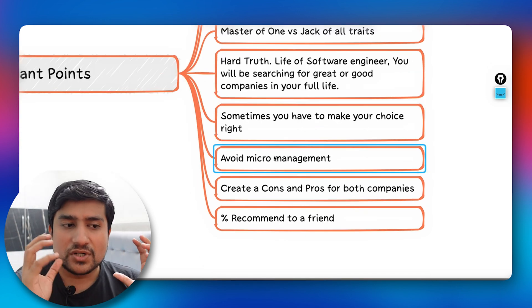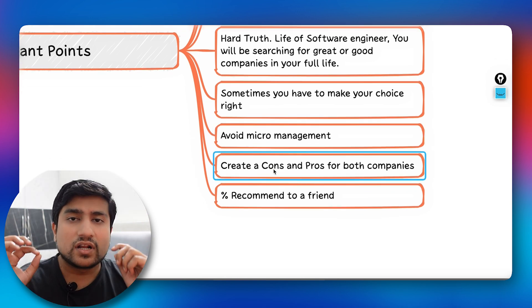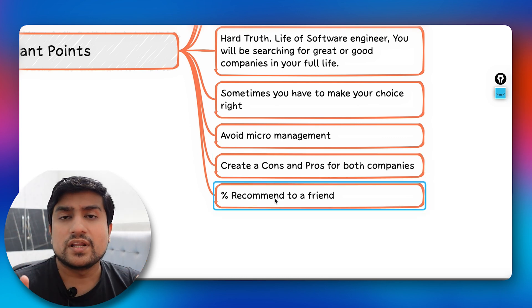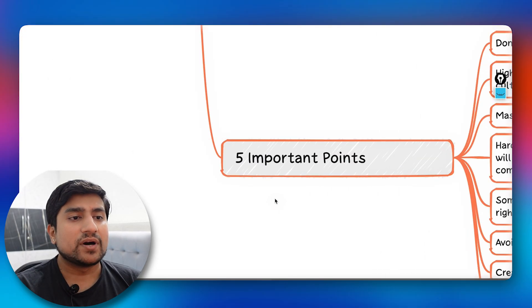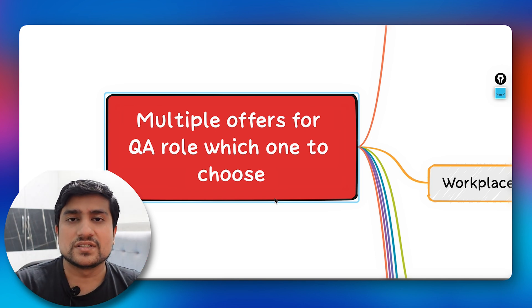Fourth, avoid micromanagement — if you think a company has a micromanagement culture, avoid it. Fifth, create a pros and cons diagram for each company, write it down, and then make your choice. Also, check on Glassdoor or LinkedIn for the percentage of employees who would recommend the company to a friend — if it's high, that's a great sign.